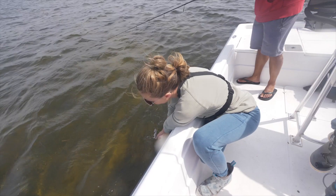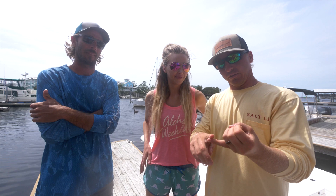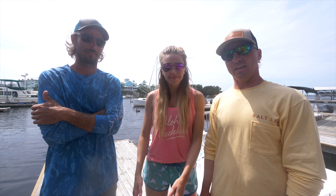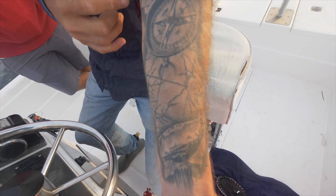All right y'all, so Captain Les put us on some awesome fishing here in Steinhatchee. You guys definitely check out this area - super awesome, super scenic, and we can't say enough good things about it. I think that was seriously some of the best inshore fishing we've ever had. We caught flounder, trout, redfish, and black drum - and I broke my trout PB! And John broke his too. All right y'all, we're gonna continue this Florida tour and go to our next stop. Make sure y'all keep up with us, and if you haven't already please subscribe to this channel.